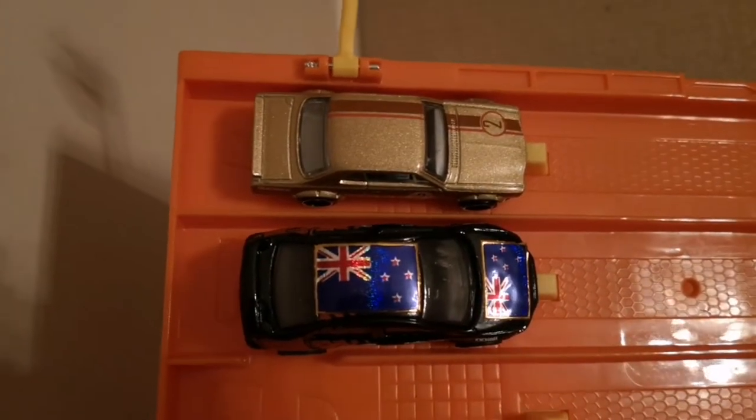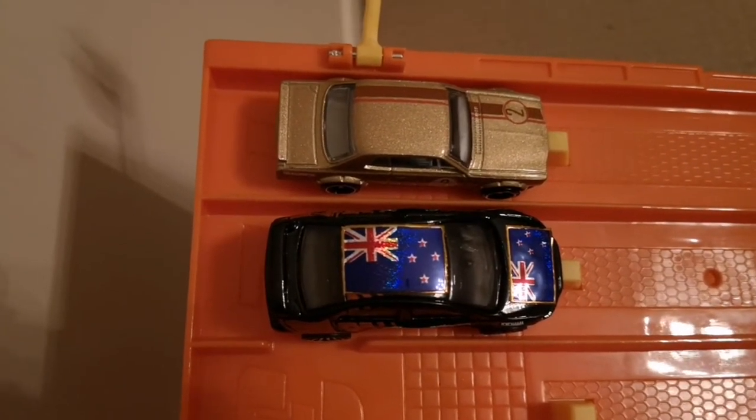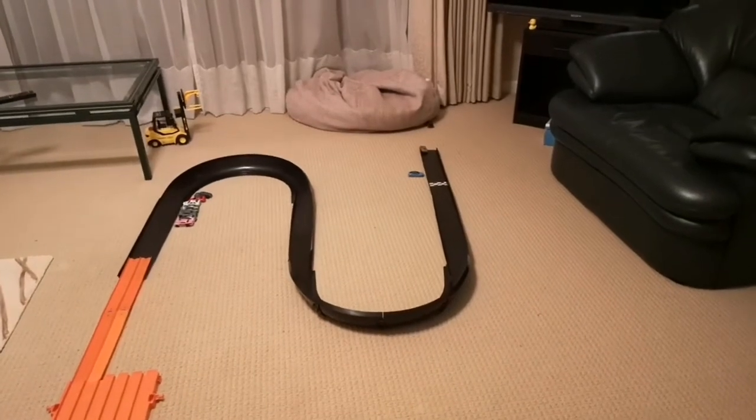Next up we've got the Nissan Skyline against the Lancer. Racers, are you ready? On your marks, get set and go. The Lancer won that one as well.